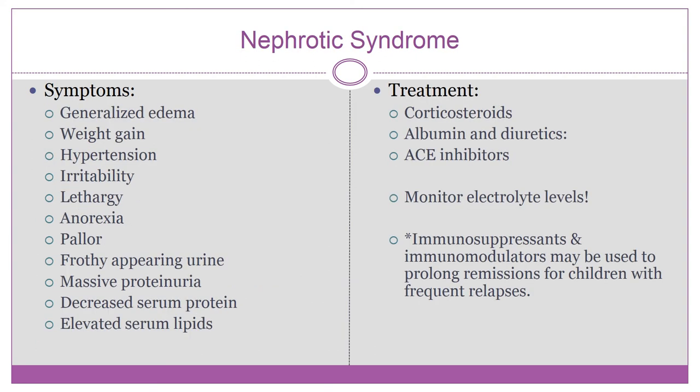Symptoms of nephrotic syndrome include massive weight gain, massive generalized edema — think sumo kids — and frothy-appearing urine, which is caused by the massive amount of protein in the urine.